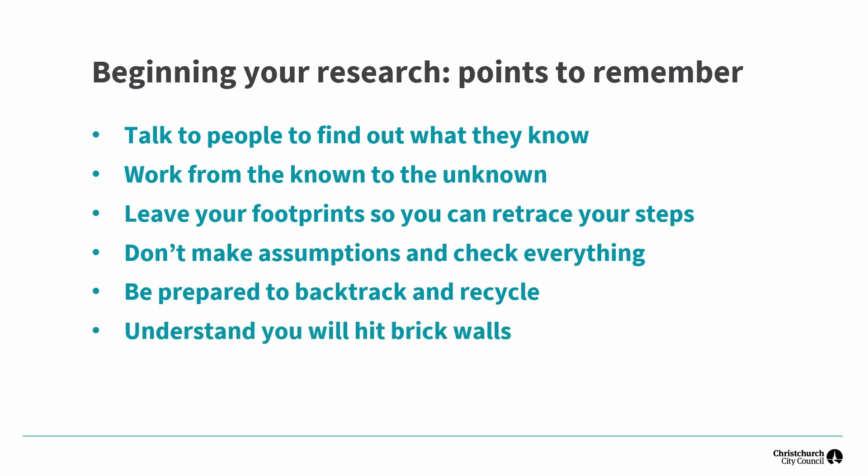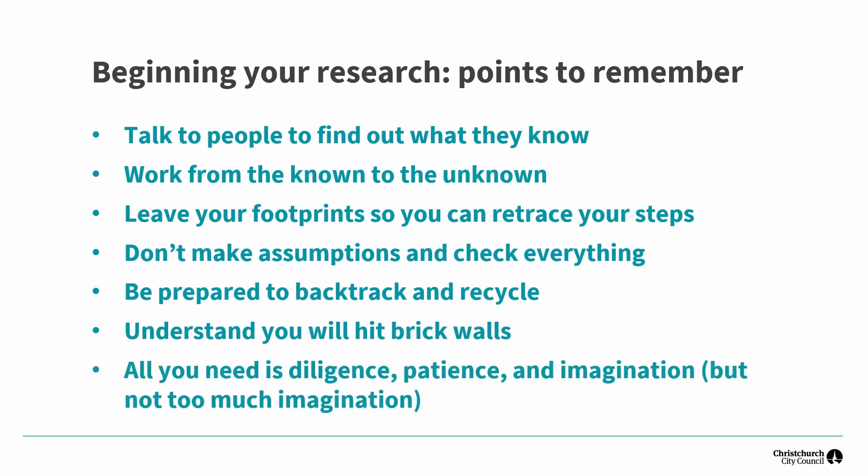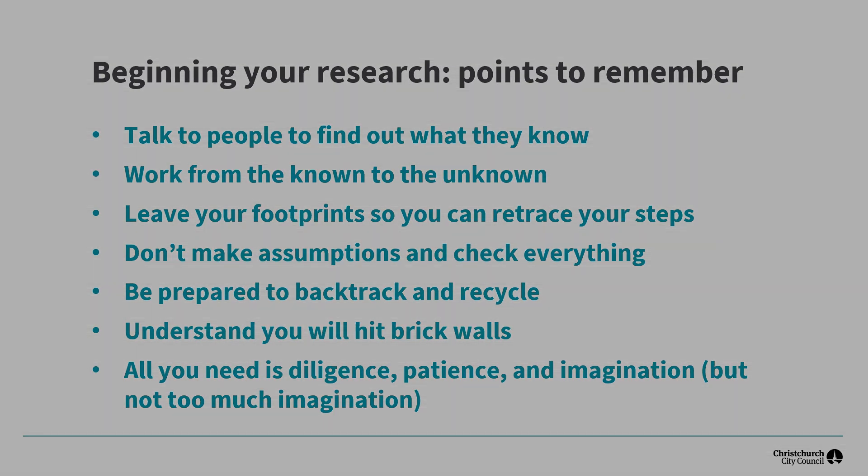Sometimes you just can't find an answer — sometimes you just have to accept that and move on. But maybe later a new source will become available and you might get that answer after all. Lots of patience, dogged work, going around in circles but avoiding rabbit holes, and sometimes following that leap of intuition and thinking about what could have happened. But you need to find evidence and confirm it did happen.